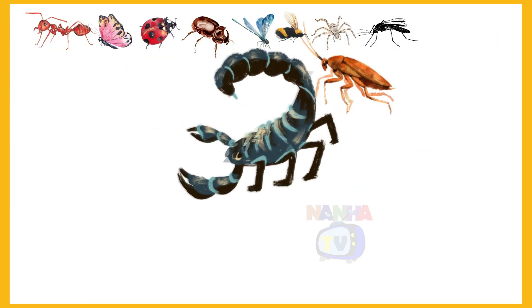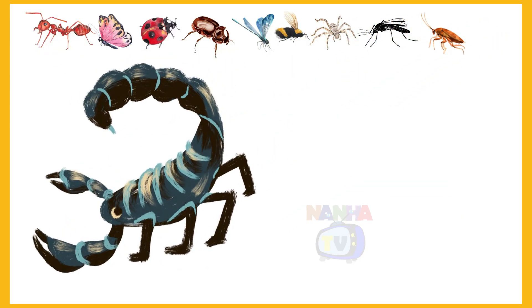And here is the last insect. Scorpion. Yes, scorpion.